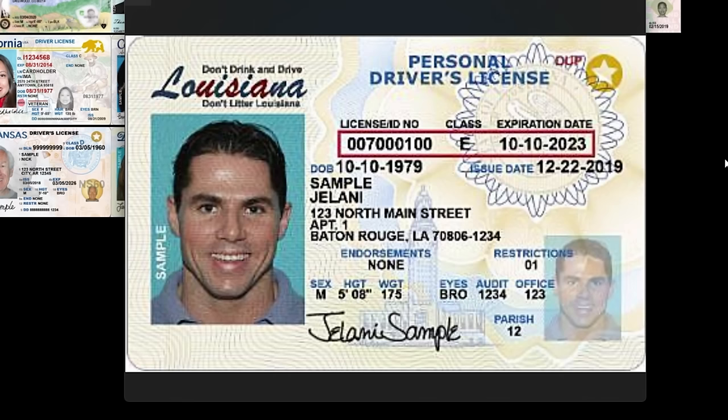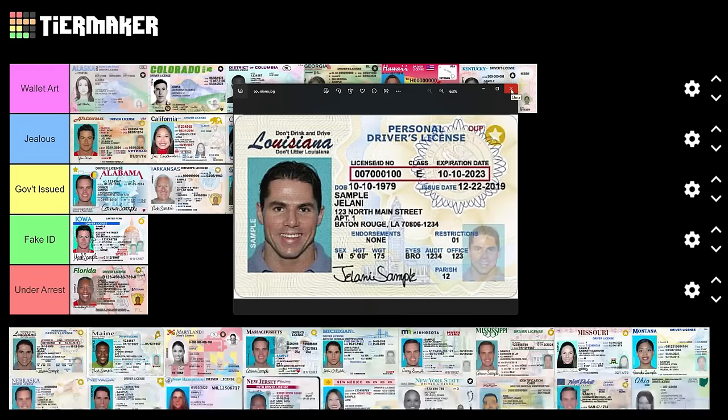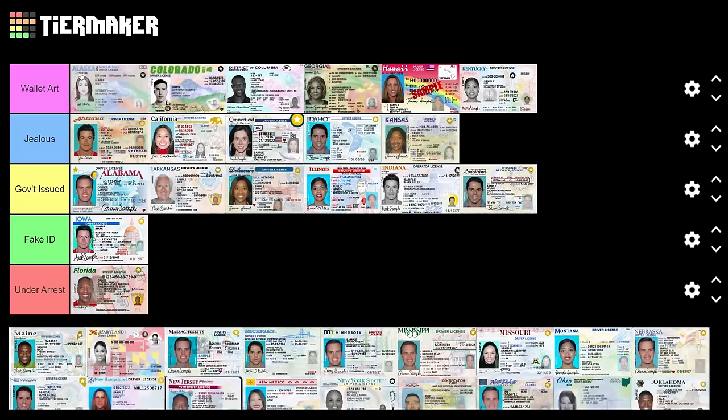Louisiana — 'don't drink and drive and don't litter.' Good messages to have. Kind of plain though. Looks like maybe there's a little river, and there's a USA element — kind of fun, but just plain. Government issued, Louisiana.